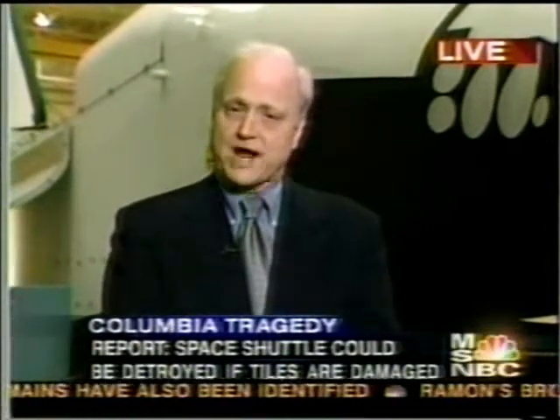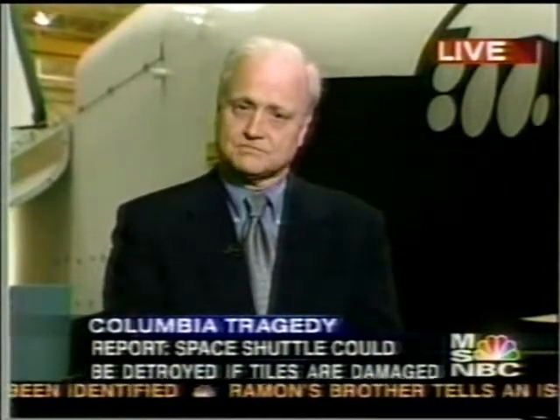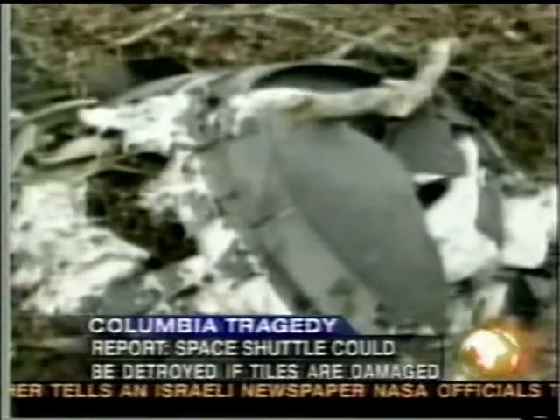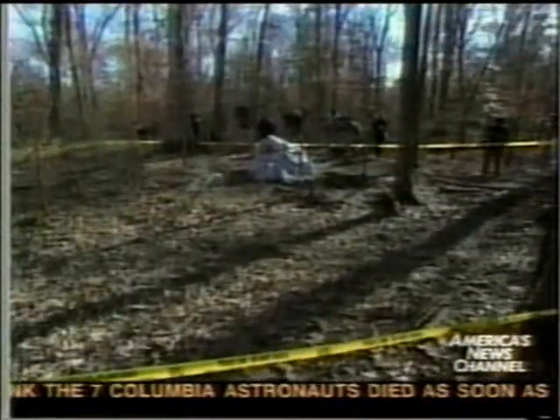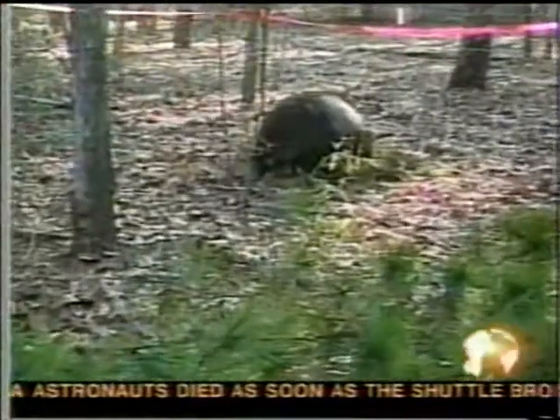Meantime, the search for wreckage is making progress. A lot has been found now. The nose cone has been dug out of the hole it created and has been packed up to be sent to investigators looking for clues to what went wrong. And more key parts have been located, says searcher Greg Coors in Hemphill, Texas.